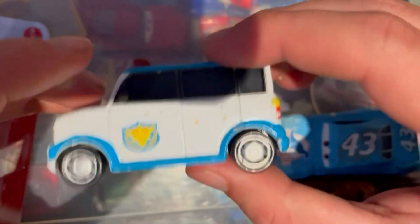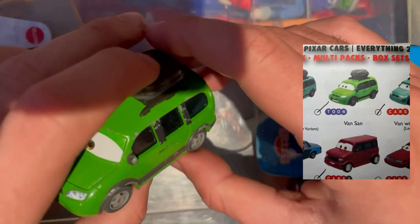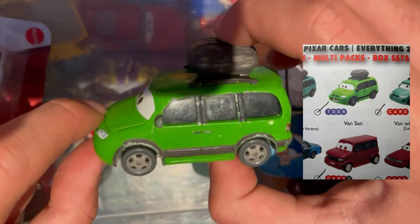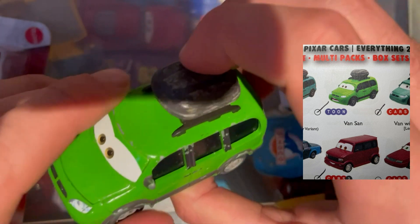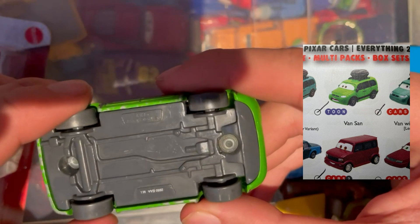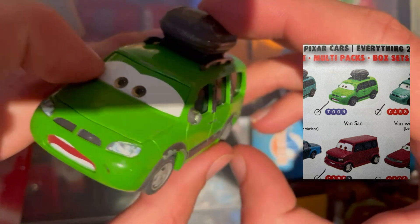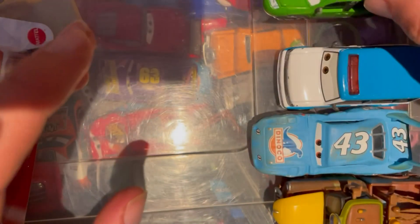A Cars Toons car next — we have Van San, a variant of Van, just in green. Looks pretty cool. It's quite damaged to be fair, but it was the right price. Very basic on the bottom, damaged roof box, and there's definitely chip paint on it. But he's pulling a funny face so I can't complain with that one.